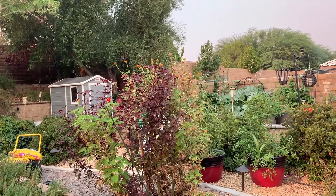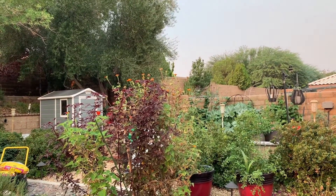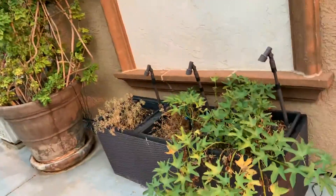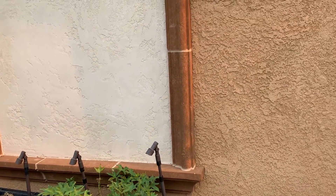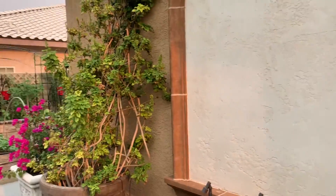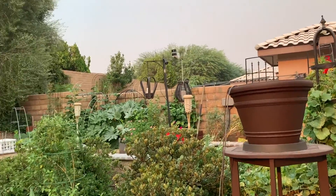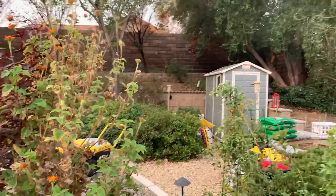My sunflower is looking kind of scraggly. I want to clean this up — in fact we're probably going to move these things off the sidewalk here, except for the big pots.